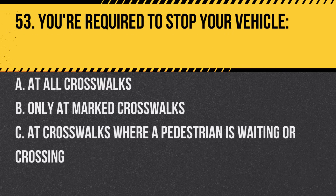Question 53. You're required to stop your vehicle. A. At all crosswalks. B. Only at marked crosswalks. C. At crosswalks where a pedestrian is waiting or crossing. Answer: C. At crosswalks where a pedestrian is waiting or crossing.